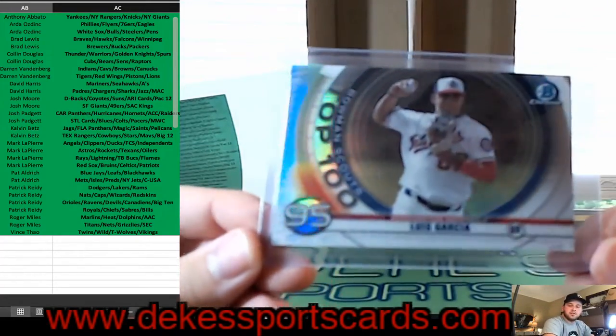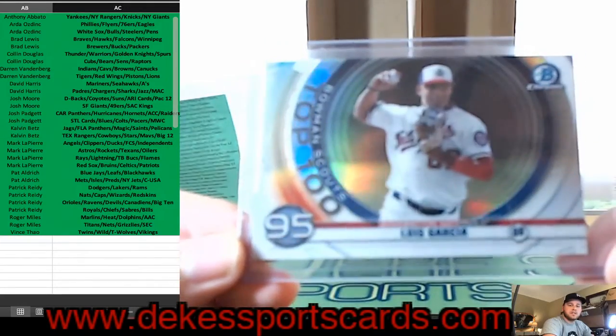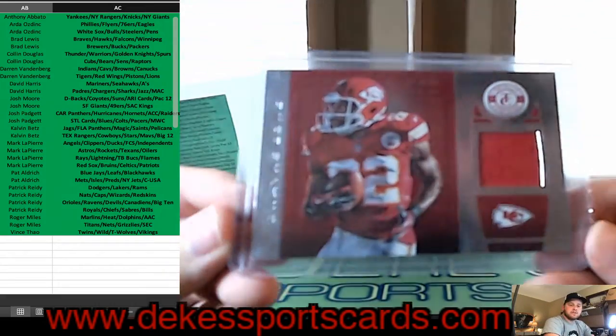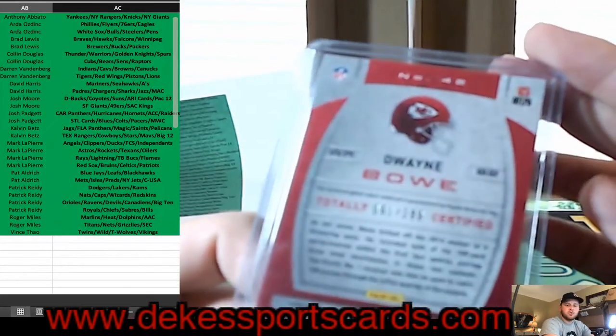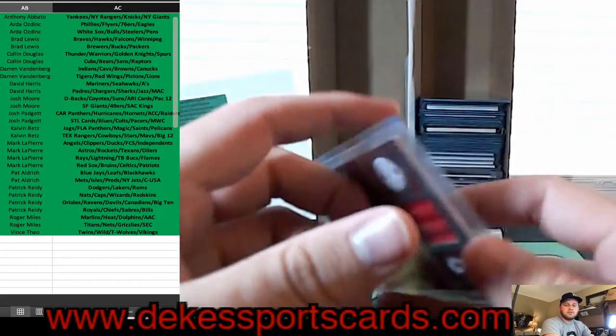For the Nationals, Luis Garcia — Bowman Scouts Top 100. Dwayne Bowe for the Chiefs — jersey out of 299.